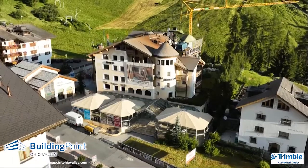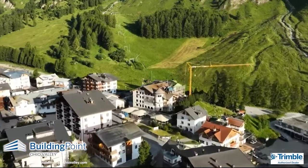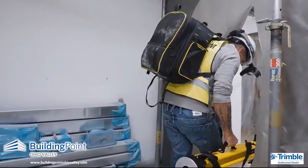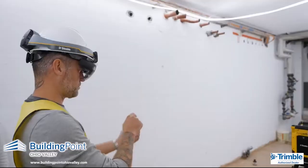My name is Sven Jung. I'm the owner of Jung BIM Services. We're at the Hotel Chasa Montana in Zaman, an older hotel that gets a retrofit, and we're here to do some layout work and scanning. We do our laser scans and the registration in RealWorks, then start to remodel it in SketchUp.